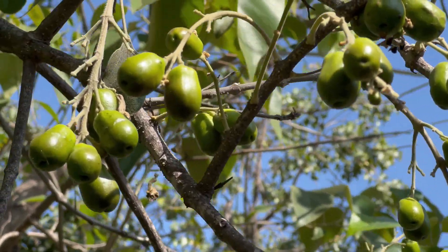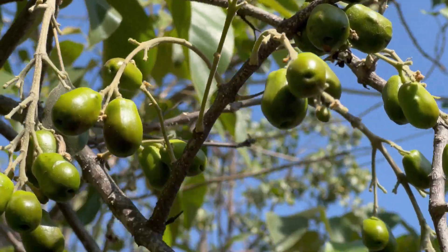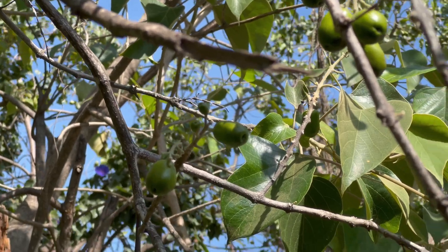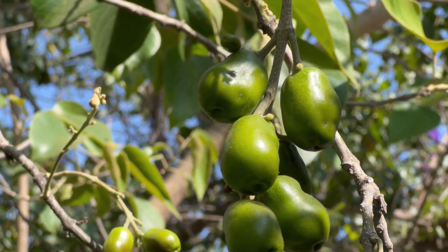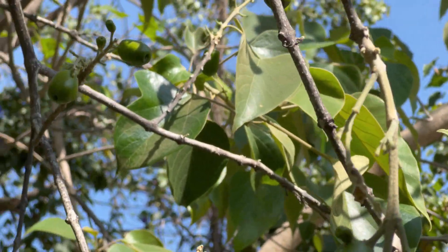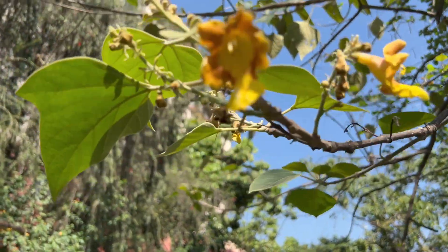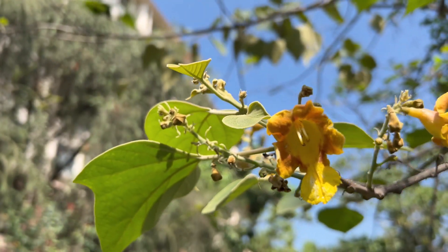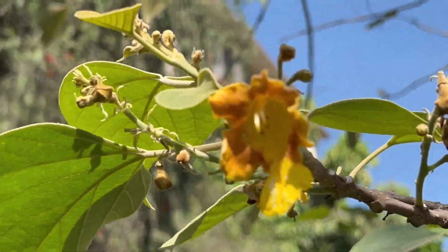Its root is a component of Dasamula and Vrihat Panchamula of Ayurveda. Pulverized root is applied to gout and root decoction is used in indigestion. The root is also used as a nerve tonic in insanity and epilepsy. Root bark is used for washing and healing of septic wounds. The roots and bark are also used in snake bite and scorpion stings.